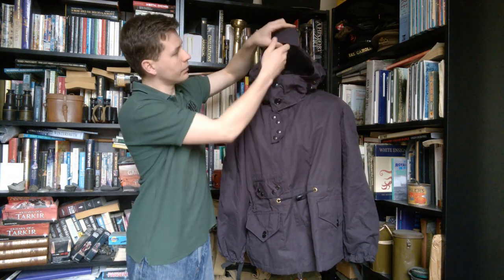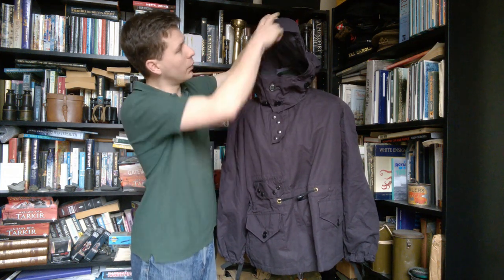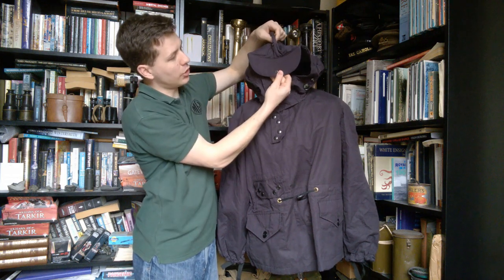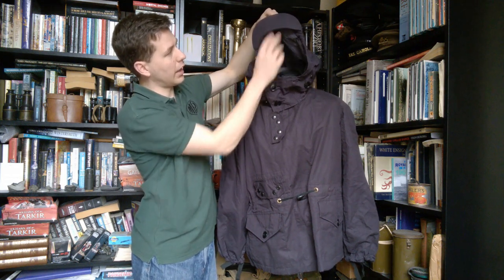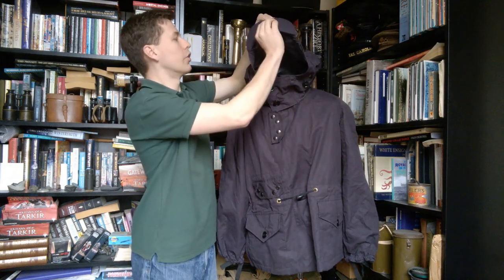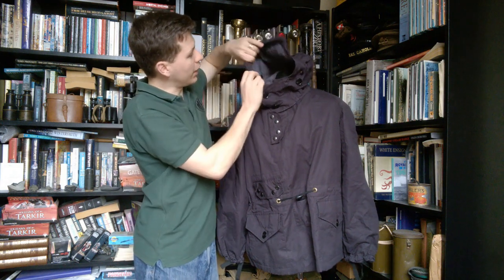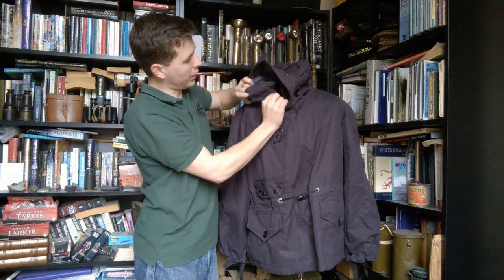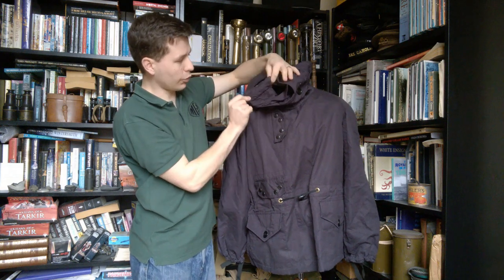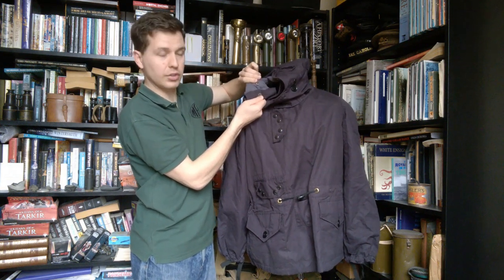The hood is quite an involved bit of kit. We have a peak which buttons up — it has a press stud so the peak could be worn up or worn down. There are some details we'll look at as we turn it around and look at the back as well. If we look in this side here, there's a roll of fabric held in place by a single press stud as you can see there.